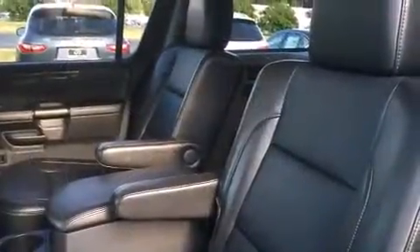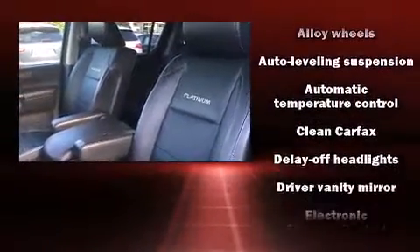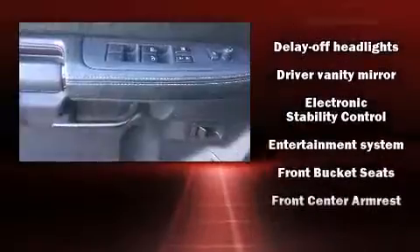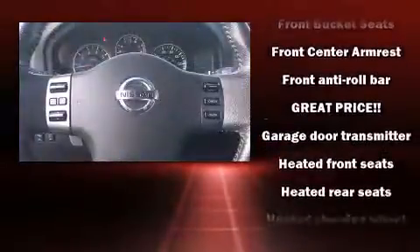Passenger security is always assured thanks to various safety features such as dual front impact airbags with occupant sensing, traction control, anti-whiplash front head restraints, and four-wheel disc brakes with ABS.